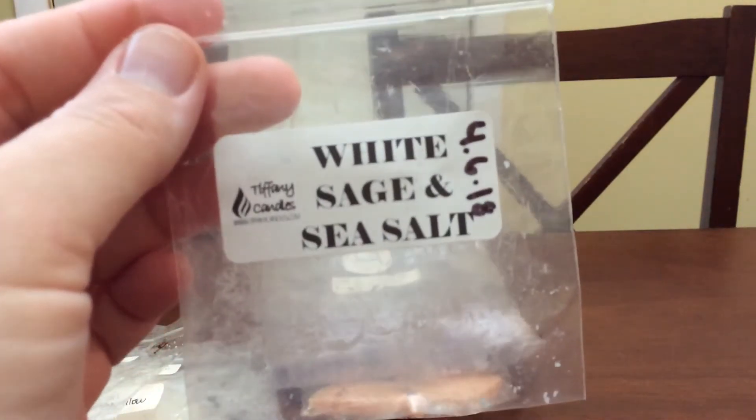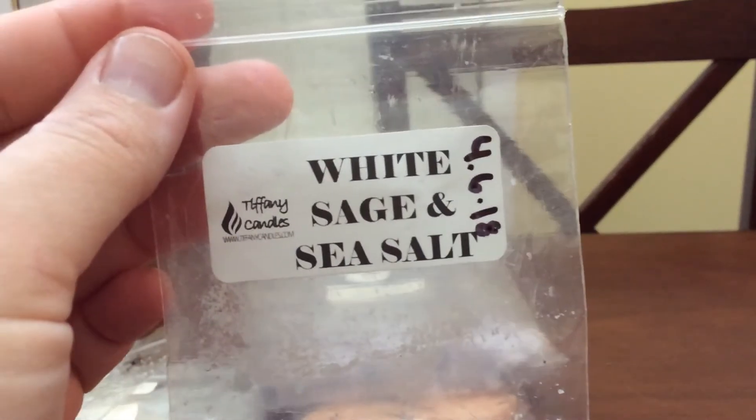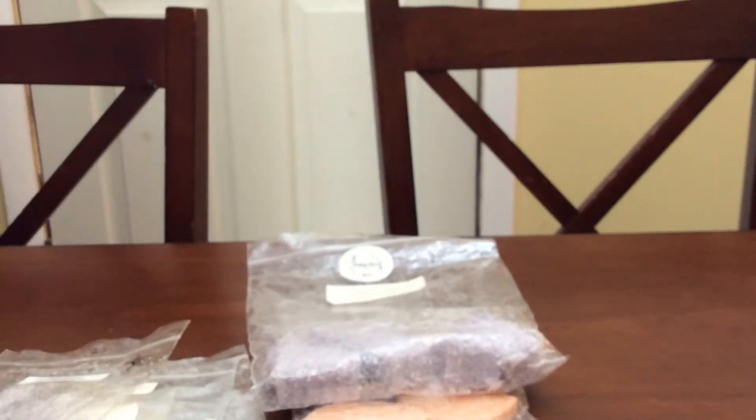Then I did the sample in White Sage and Sea Salt from Tiffany Candles. I cut it in half — it was just a square shaped tart. I did it in my bathroom two different days. This is really good. It was a nice fresh scent.